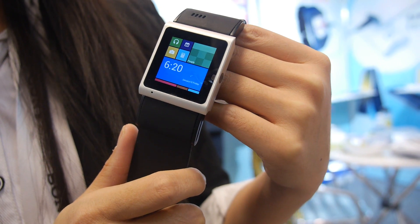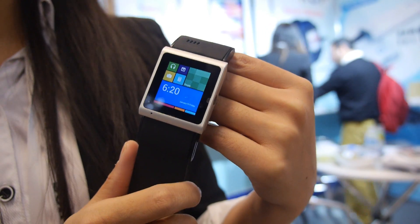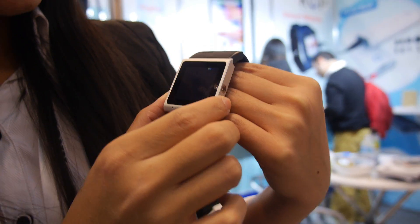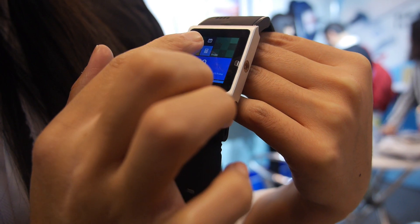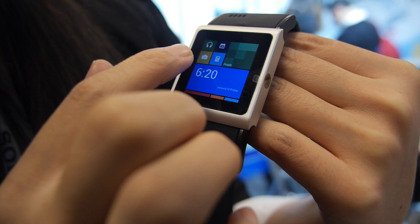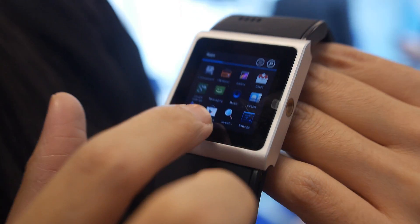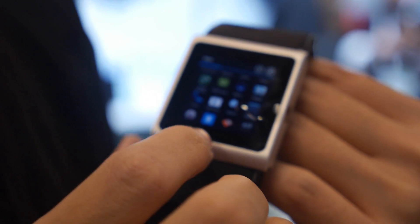So how soon is it on the market? It's very new so it will be soon. Can you show around some different things? Yes. It has MP3, schedule, camera, calling, and everything — just like your smartphone.